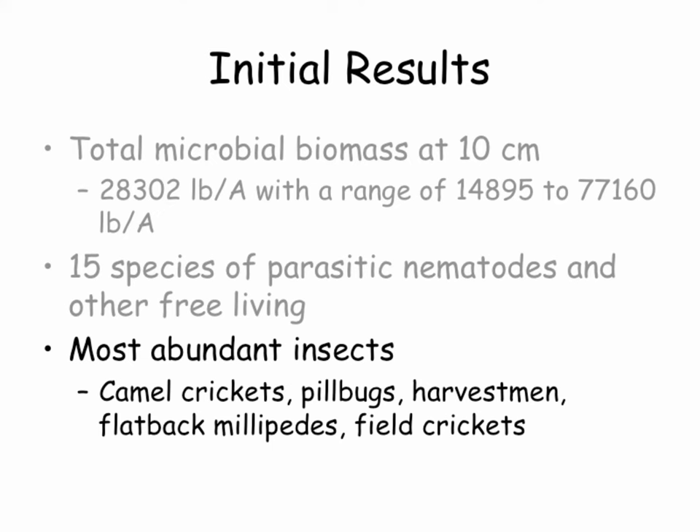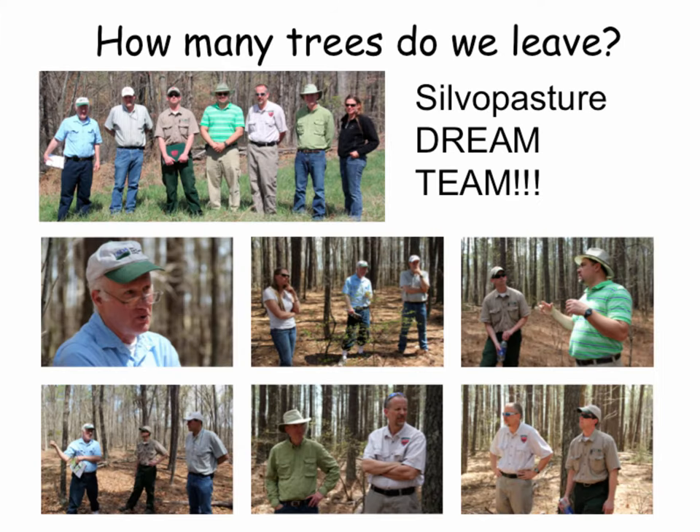One of the questions I asked when we started was how many trees do we leave per acre. Surprisingly, I couldn't get a good number from anyone — it always depends. We had lots of discussion with John Munsell, John Fike, Todd, Kevin Ogles, JB, and Kirby Woolfolk. We went around and around, even looking at three-dimensional graphs with X, Y, and Z axes — but I had a hard time visualizing that data and felt a producer would never use such a graph to make a decision.